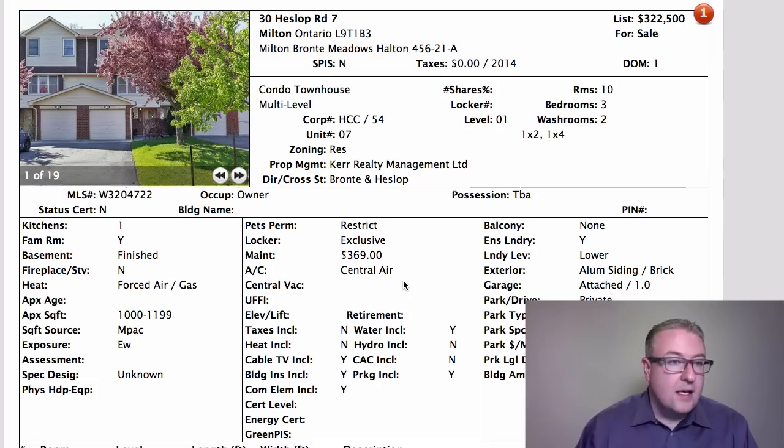Hey, welcome back to Milton Daily Homes. Chuck here. We have a list of 27 properties — a nice big list. That's typically what happens: all the stuff from the long weekend tends to get signed and updated on the Tuesday after. Today's Wednesday, we call it hump day. It's actually a pretty good list, so let's get started.